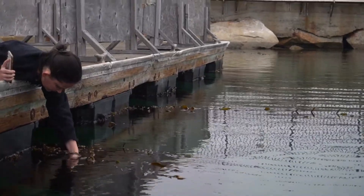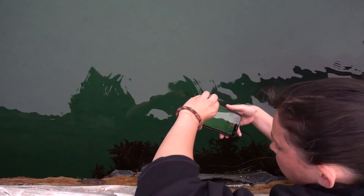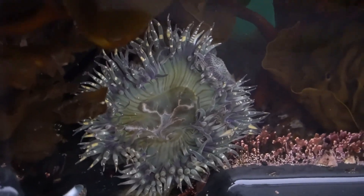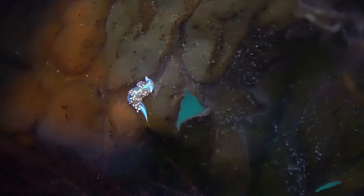If you follow along, you'll get the chance to learn more about marine science, the intertidal and the life it harbors, and how to get into the field yourself. I'm excited to continue sharing this journey with you, so let's go tide pooling.